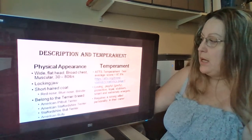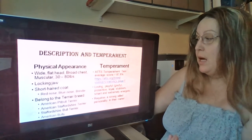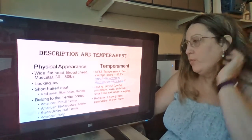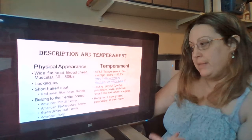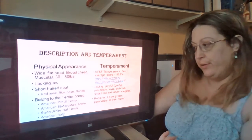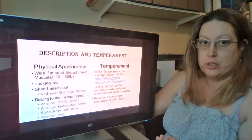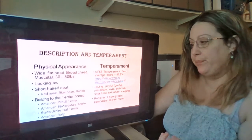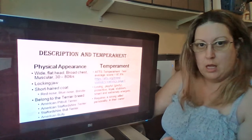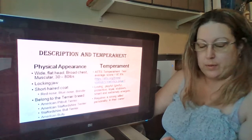Their temperament ranks very high on the ATTS temperament test — they score in the top 23 percent. These dogs are very loving, playful, and goofy; they are protective and loyal. They are extremely stubborn but smart and very high energy. This breed requires a very strong-willed owner, otherwise they will walk all over you, so you need to assert your dominance right away.